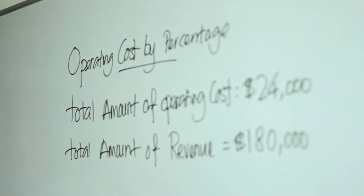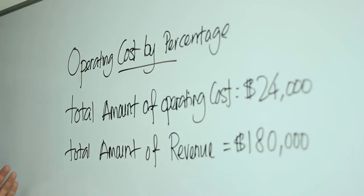Hey everyone, welcome to today's video blog. Today I'm going to share with you a formula of retail mathematics called operating cost by percentage. The result of this calculation will give you to know how much you're going to give away by percentage from the gross profit which you make every month.